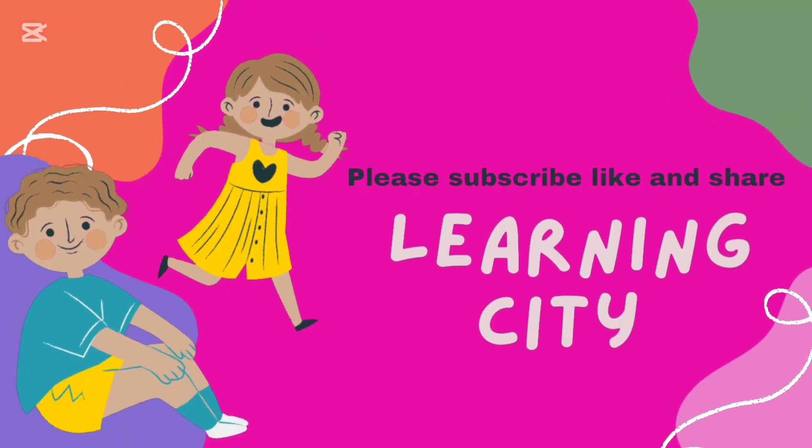If you like my video, please don't forget to subscribe to my channel, like and share my video. Bye bye!